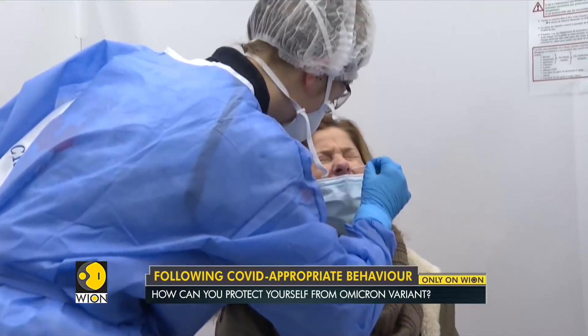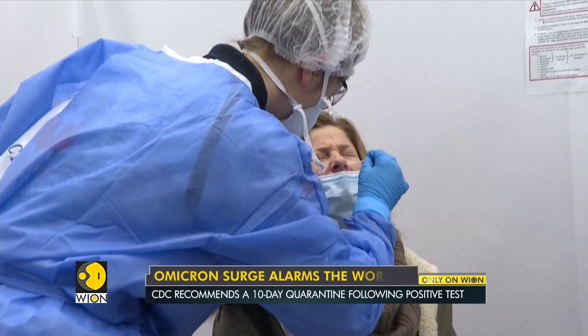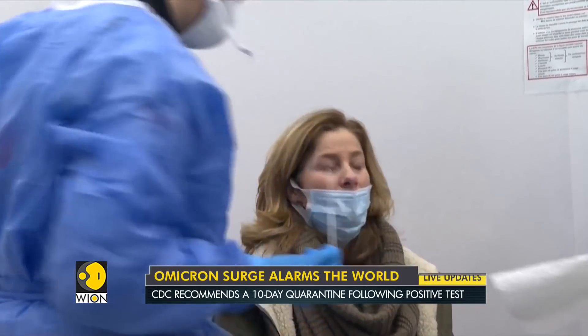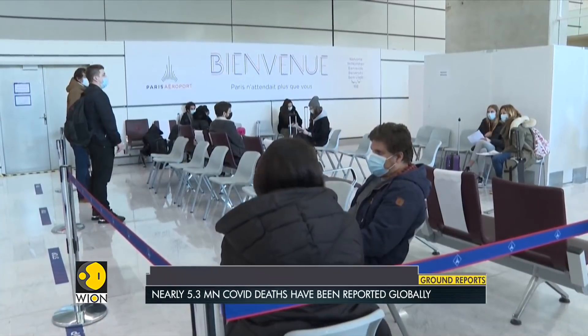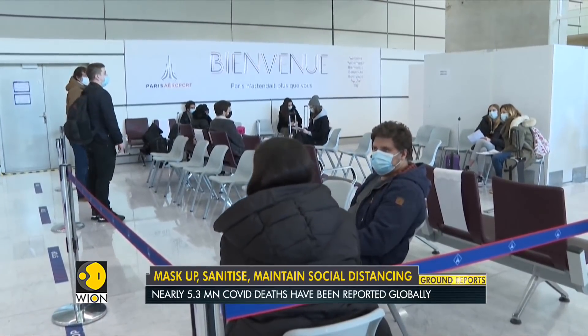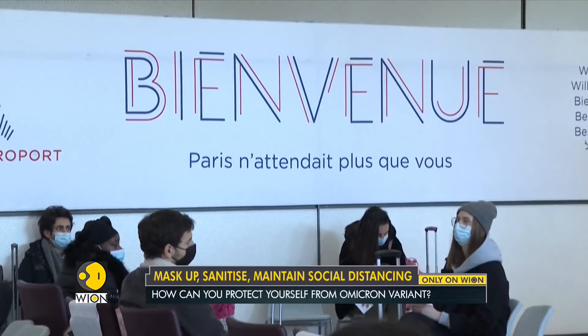There are several questions, basic but paramount, about the new variant that require clarity. What to do if you test positive for COVID-19? How long should you quarantine? And most importantly, when should you seek help from your doctor?